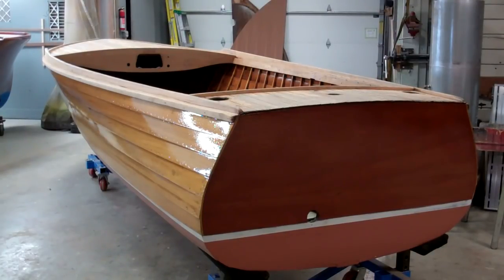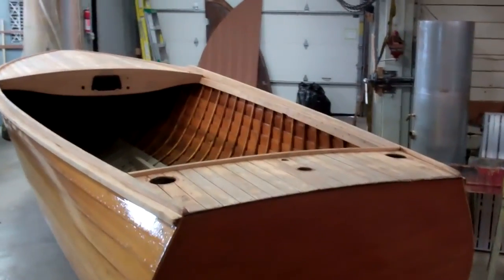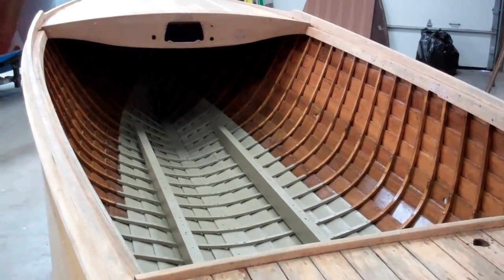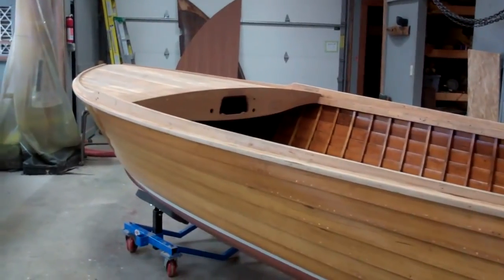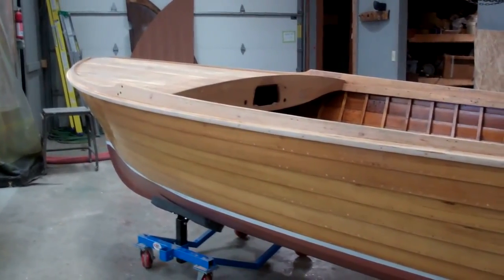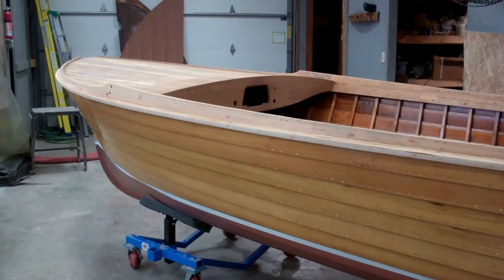Her transom has been stained and has received a couple of coats of Pettit high-build varnish. Now we can see her bilge and interior in the right attitude, and I have to say it really came out nicely. We will continue building coats of varnish, probably to at least 20, because one of the challenges with this model — which Lyman would either deliver with white topsides, or if the owner wished, the entire boat bright down to the waterline.